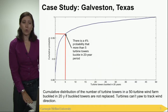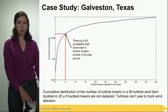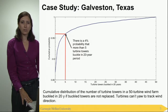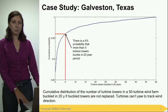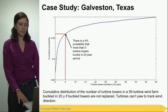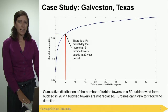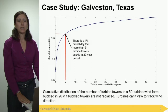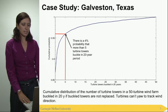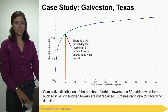We developed a model to estimate the structural buckling of wind turbine towers in several locations in the United States. I'm going to present specifically for the case of Galveston, Texas. This is a 50-turbine wind farm, and what I show here is the cumulative distribution of the number of towers that buckle in this wind farm over a 20-year period. The red lines highlight a specific point where there is a 4% probability that more than five turbines are destroyed during this 20-year period.